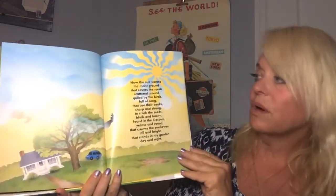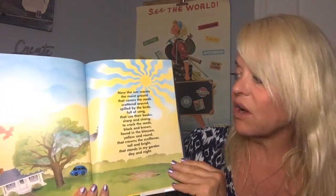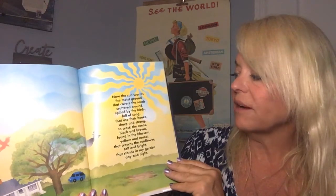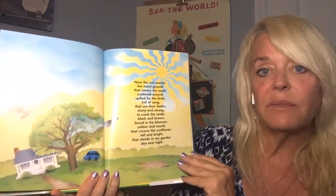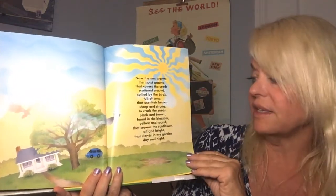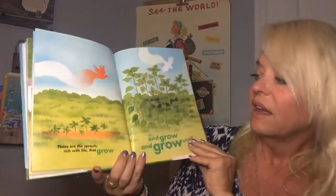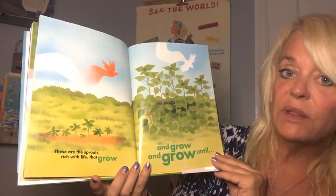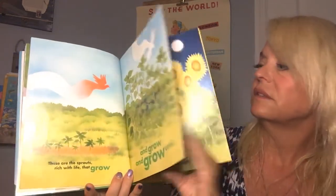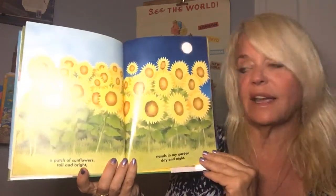Now the sun warms the moist ground that covers the seeds scattered around, spilled by the birds full of song that use their beaks sharp and strong to crack the seeds black and brown found in the blossom yellow and round that crowns the sunflower tall and bright that stands in my garden day and night. These are the sprouts, rich with life, that grow and grow and grow until a patch of sunflowers tall and bright stands in my garden day and night.